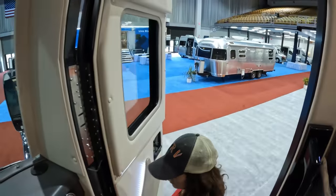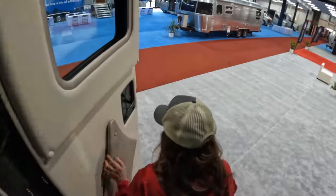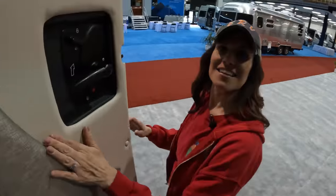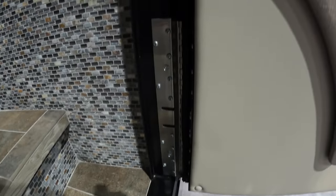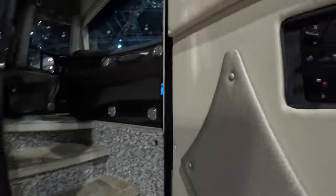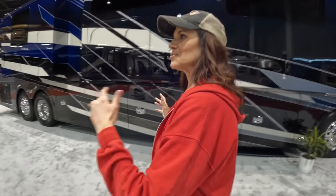Little touches like the sheen finish on the door with really heavy-duty hinges — that's quality right there. Wide door too. Alright, let's move on to Coach 3.